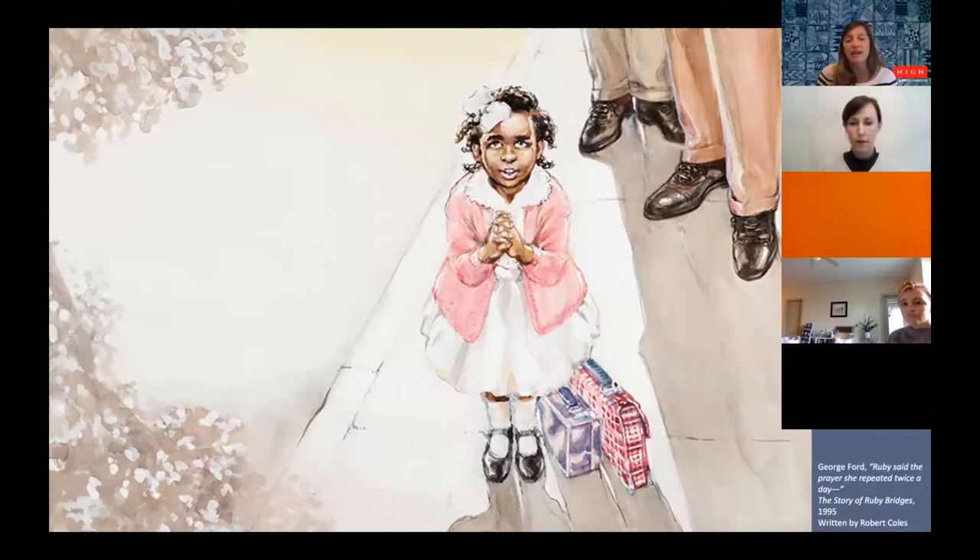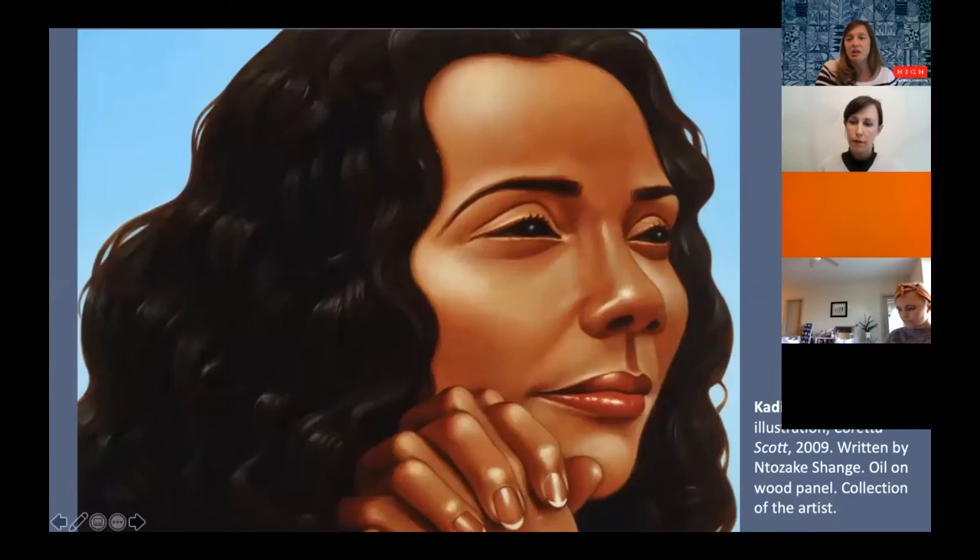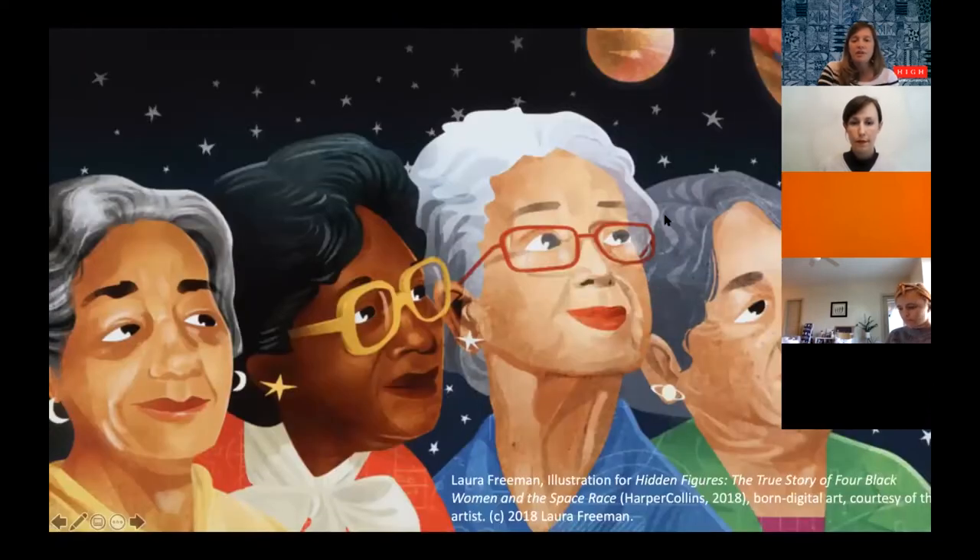What I love about this show is that it really dives deep into topics you don't normally see within children's books. We see Ruby Bridges at a very young age — she was the youngest child in the South to desegregate an elementary school. We also see Kadir Nelson's illustration of Coretta Scott King from 2009. The ones we're going to focus on now are the Hidden Figures women — this is from a book called 'Hidden Figures: The True Story of Four Black Women in the Space Race,' done in 2018 by illustrator and writer Laura Freeman.